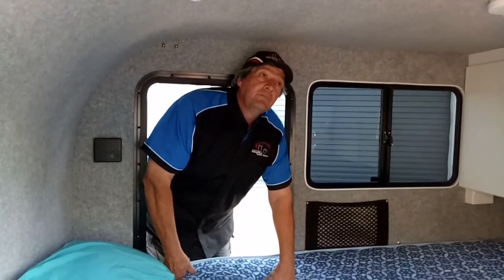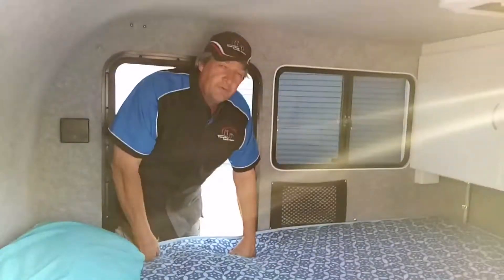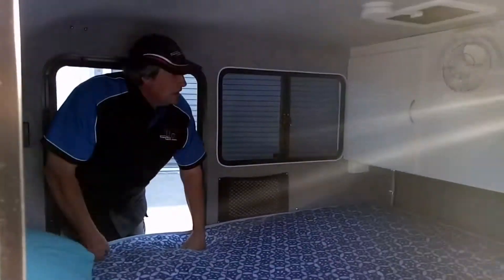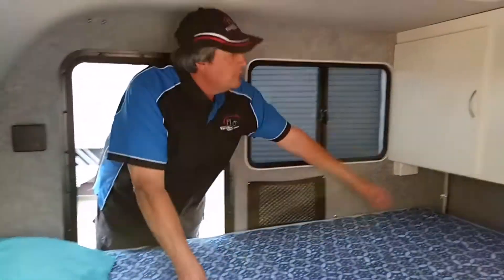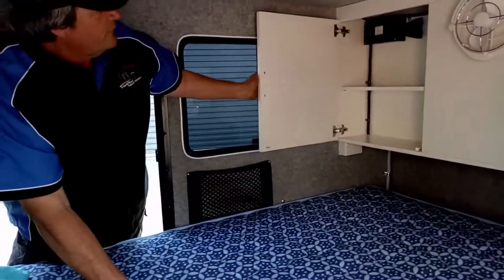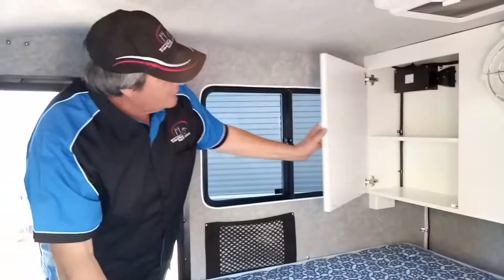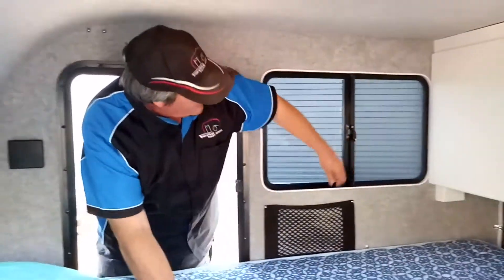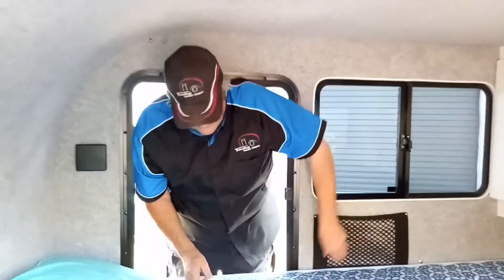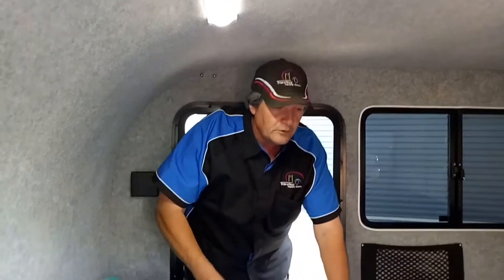Here inside the long reach model, as you can see, it's all about space — an absolutely enormous amount of space. This is a full queen-size length mattress and there's still storage at the foot of the bed. We have internal cupboards with shelving, and also USB and cigarette lighter sockets internally, as well as 240-volt systems.